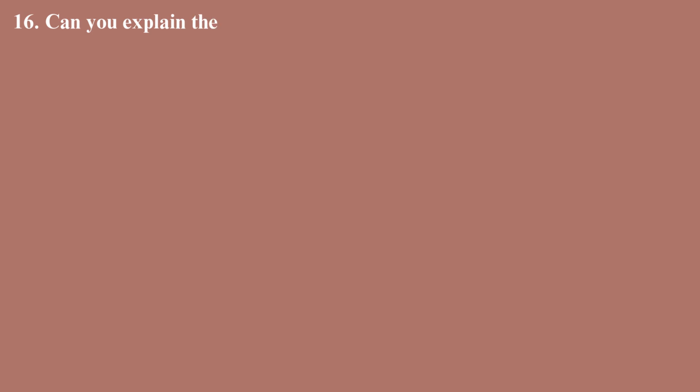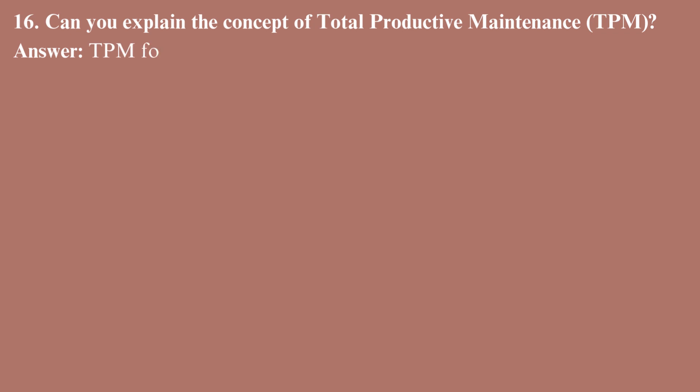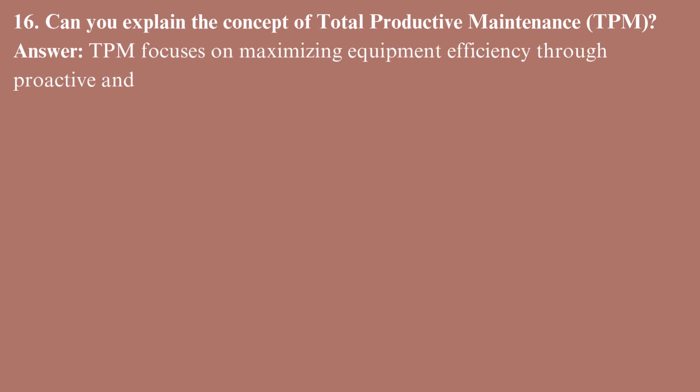Can you explain the concept of total productive maintenance, TPM? TPM focuses on maximizing equipment efficiency through proactive and preventive maintenance while involving all employees.